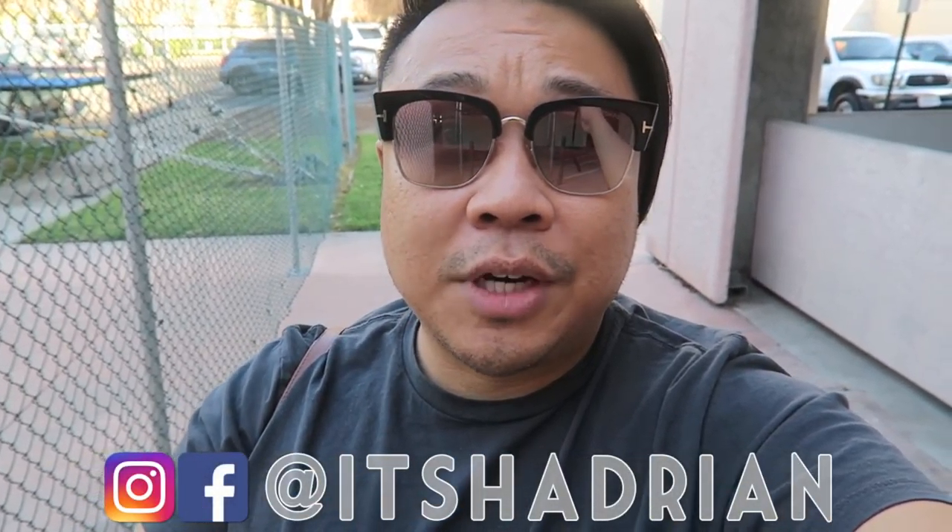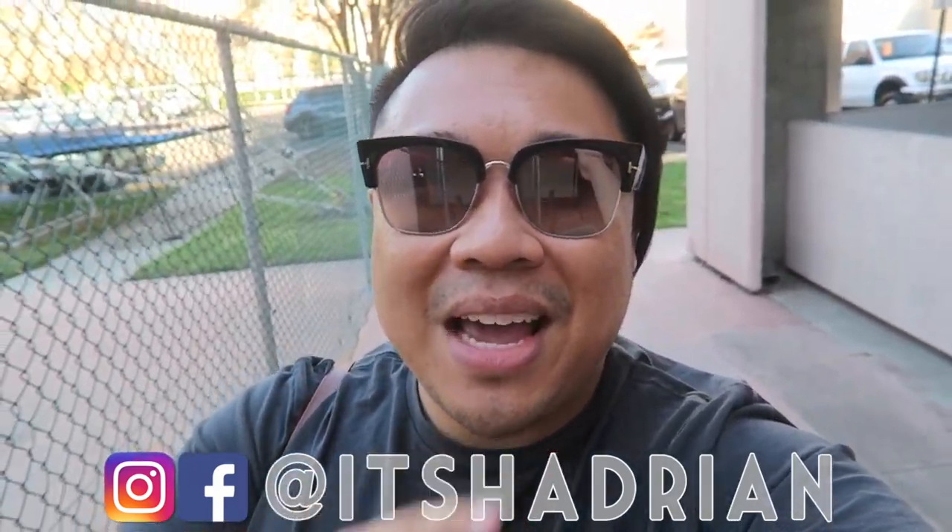We're here at the Goodwill, so today's a new episode of Goodwill Hunting, where we go to various Goodwills to see what treasures we can find. If you guys love thrifting, love thrift dolls, vlogs, and all that fun stuff, don't forget to subscribe. Hit the little bell button for notifications. And don't forget to check out my Instagram and Facebook.